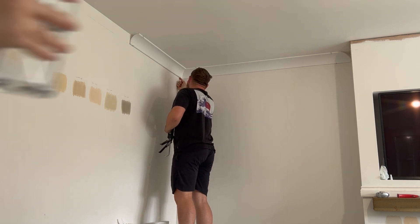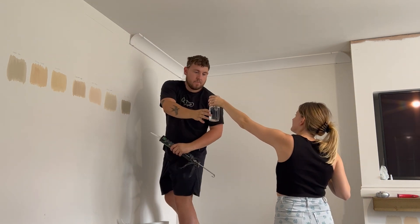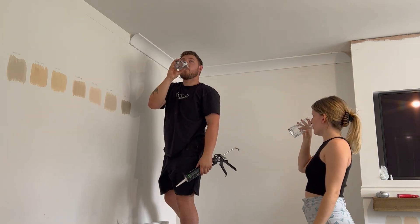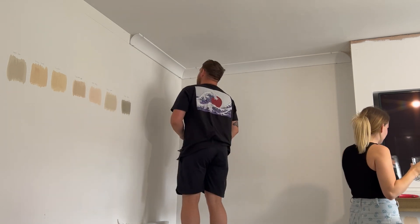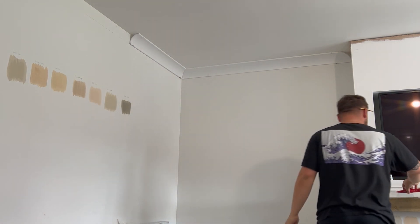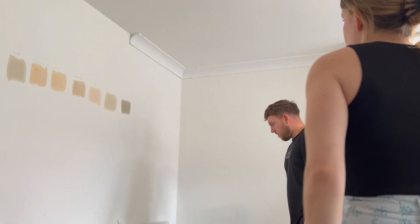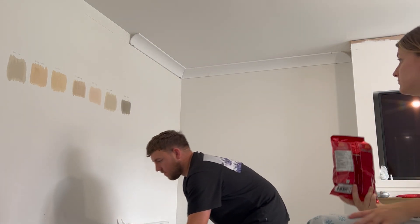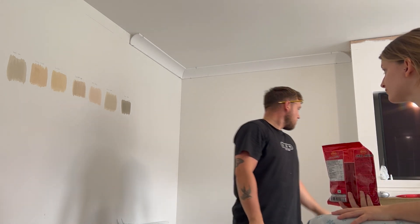We've got our water back. We could have paid a lot more money for a tub of paint - I'm glad we got the testers. If we ever have a baby girl, that Puff Pastry is perfect. It's literally the perfect colour.